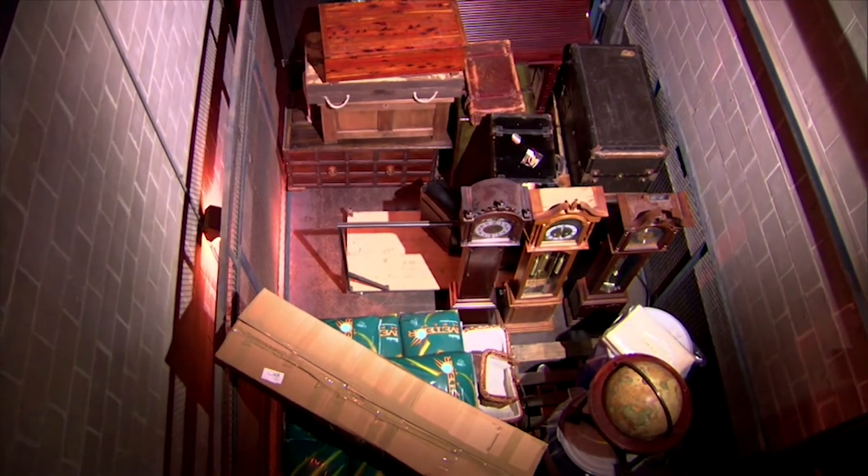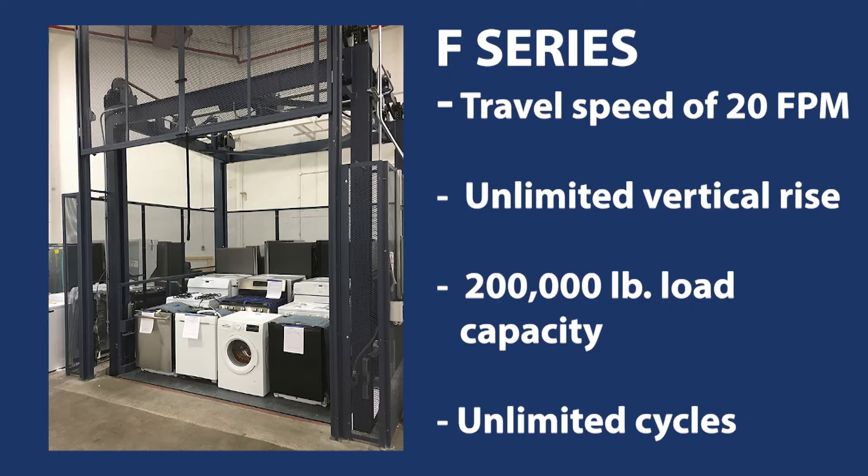With a standard travel speed of 20 feet per minute, the F Series lift can accommodate loads up to 200,000 pounds and features unlimited vertical rise and unlimited cycles.